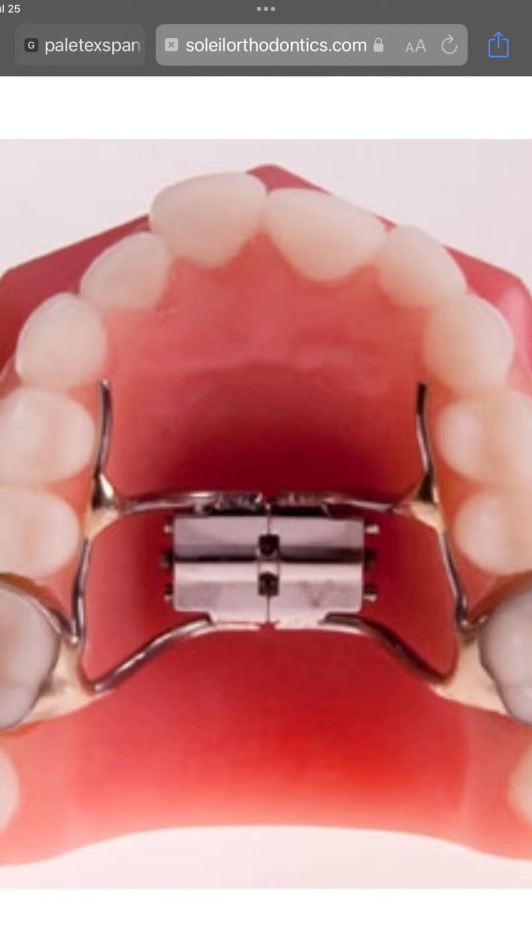I'm getting a palate expander tomorrow. If you guys don't know what it is, here's a picture right here — it's basically like that. I'm kind of scared to be honest, because it's literally metal drills going into your gums. That's horrifying to think about.